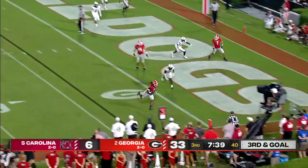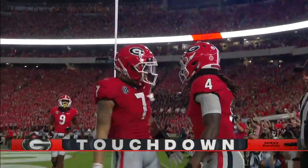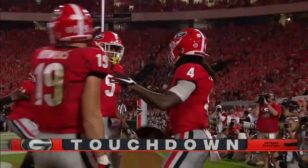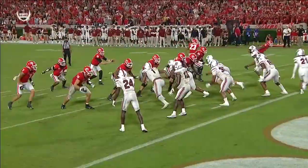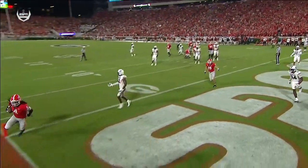Johnson went in motion to the left and there is Cook out of the backfield for his second touchdown of the night — one rushing and now one receiving. You had a receiver and tight end going inside; Cook is breaking outside.